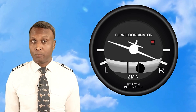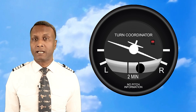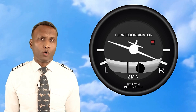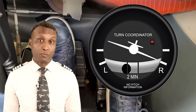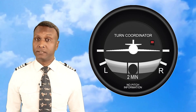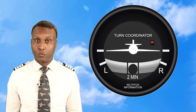On the other hand, if the ball moves toward the inside of the turn, it indicates a slip — this happens when the aircraft is not turning fast enough for the bank angle used, meaning not enough rudder is applied. While neither is unsafe in itself, inefficient turns can cause unnecessary drag or excessive fuel use. If the ball drifts outside the vertical lines, your instructor may tell you to 'step on the ball' — applying rudder in the direction the ball is moving to correct the turn and keep it balanced and coordinated.